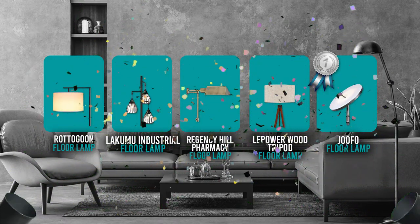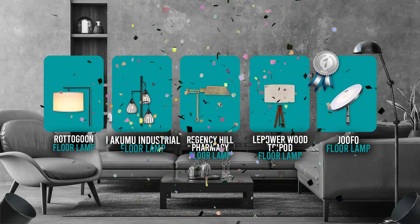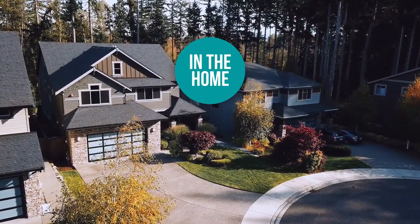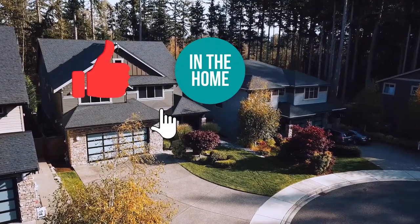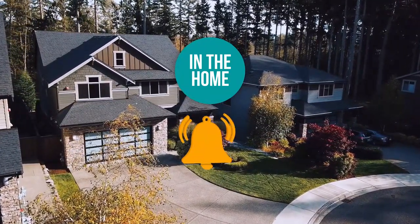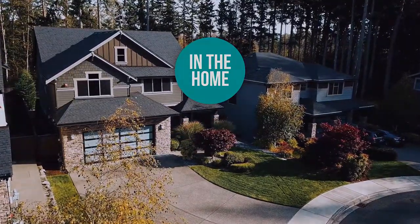And there you have it folks, the 5 floor lamps which got our team at In The Home excited this year. If you have any contenders for our next floor lamp roundup which you would like our team to test, do drop it in the comments section below and we will be sure to look it over for our next update. If you liked this video and it helped you in any way, please do give it a like and hit the subscribe button so that you can stay connected and updated with all of our research into everything that makes our homes great. We look forward to seeing you in the home again soon!